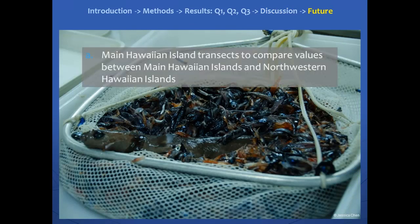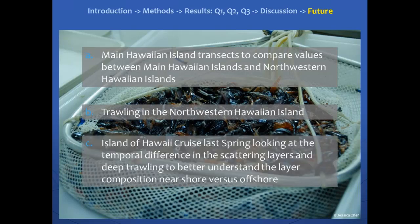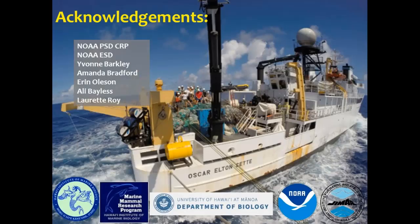Currently, we have some main Hawaiian Island transects going on to compare micronecton distribution between the main Hawaiian Islands and the northwestern Hawaiian Islands. We also hope to trawl in the northwestern Hawaiian Islands — unfortunately, a lot of this data didn't have trawling to confirm the species in the deep scattering layer. We do have trawling in the main Hawaiian Islands, but in the northwestern Hawaiian Islands, being part of the monument, we can't trawl. We also had an island of Hawaii cruise last spring, and we're looking at the temporal differences of these scattering layers.